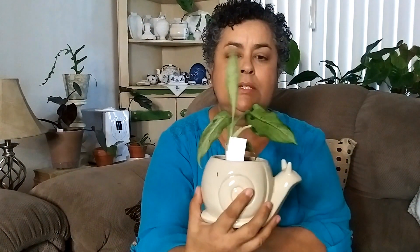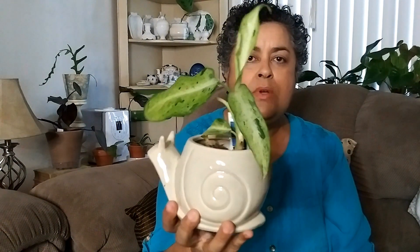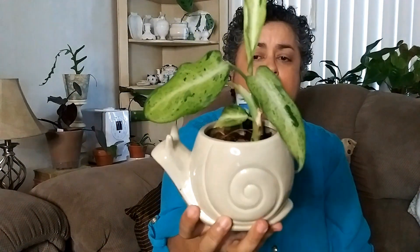I think I need to turn it. As you can see, everything's facing this way, so I'm probably going to have to turn the little guy. But this is a Dieffenbachia camouflage. Don't be afraid to buy little plants — little two-inch plants — because look how well they do. I think it was only like five dollars from Hertz Gardens. Dieffenbachia camouflage.